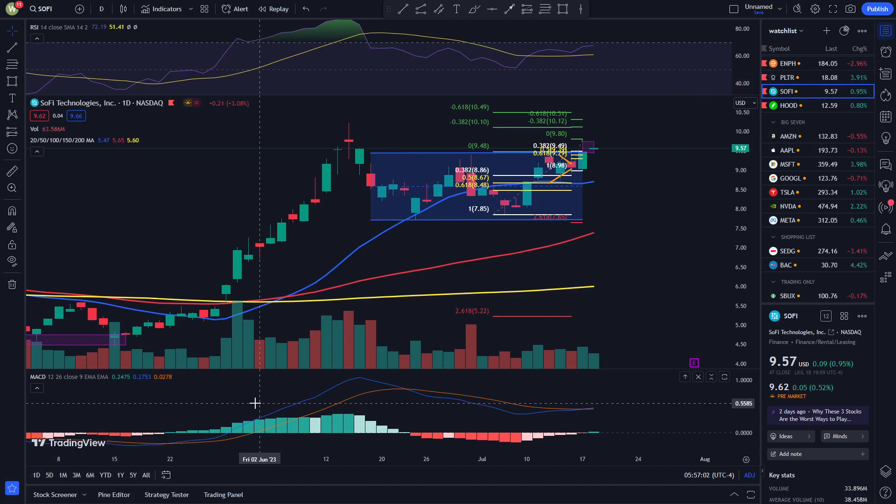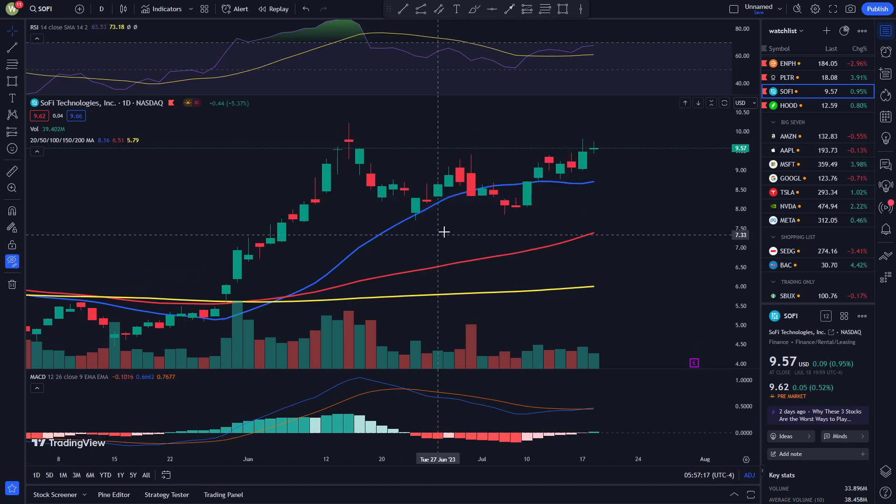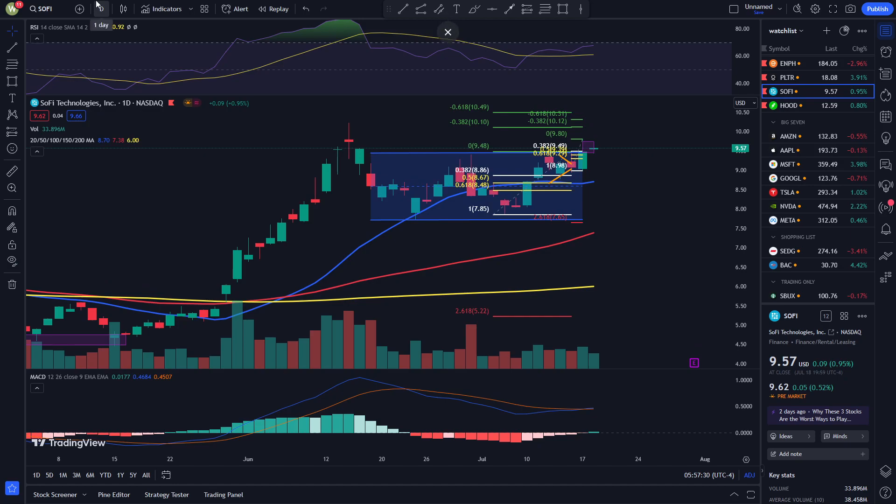Let's look at the MACD. We just saw a green histogram yesterday, which means it's signaling that SoFi is moving towards a more bullish direction. It was already moving in a bullish direction when the MACD was in the red, as you can see over here. So SoFi has already been diverging with the MACD, which signals that SoFi is already strong at this price. I think barring any unforeseen events, SoFi should continue to move up unless something with the market is bad.